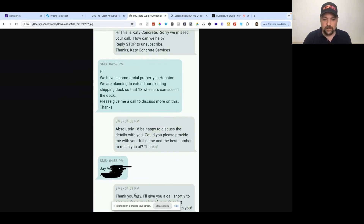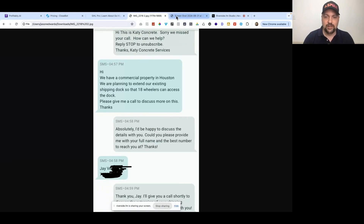CloseBot replied: 'Thank you, Jay. I'll give you a call shortly to discuss the extension of your shipping dock. Look forward to speaking with you.' Just to prove this was CloseBot and not me manually doing this — in the CloseBot backend, you can see the conversations happening back and forth. The orange is where the customer responded and the blue is where the AI chatbot responded.